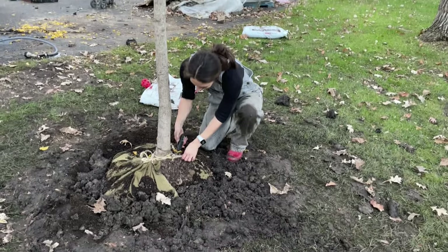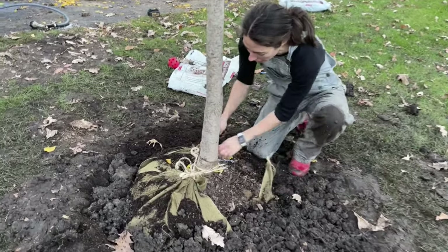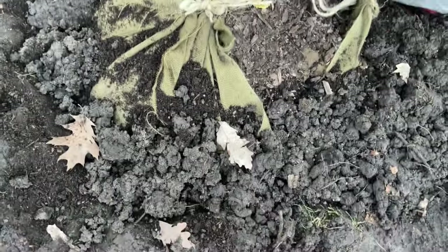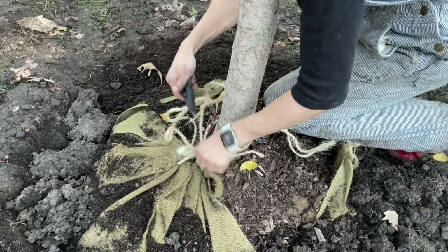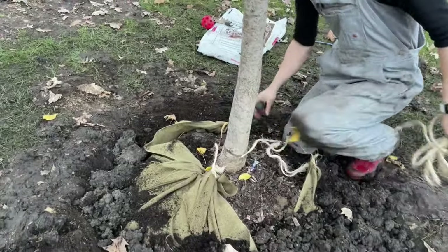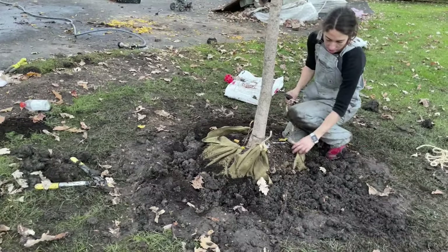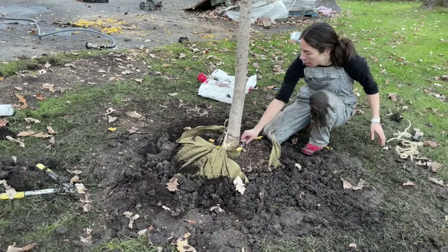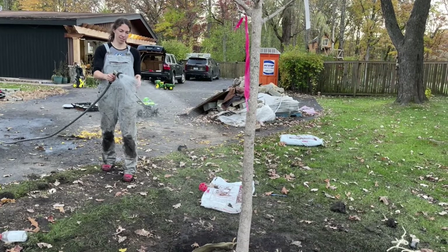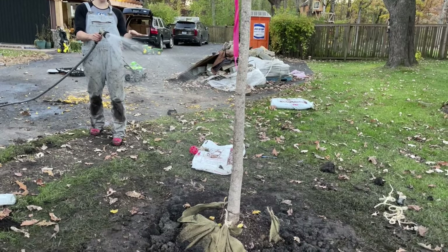Last couple of steps — I'm going to rip the twine and open all this up. The burlap will decompose naturally. And then we'll water it in, then do topsoil on top, and then we're done.